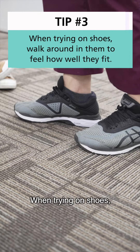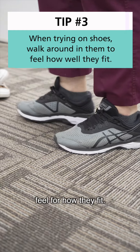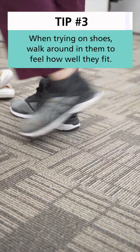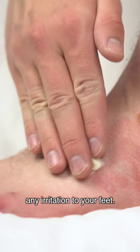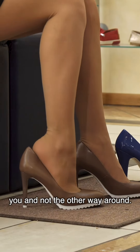Tip number three: when trying on shoes, make sure you walk around in them for a few minutes to get a feel for how they fit. Ensure they are not causing any irritation to your feet. Remember, your shoes should fit you and not the other way around.